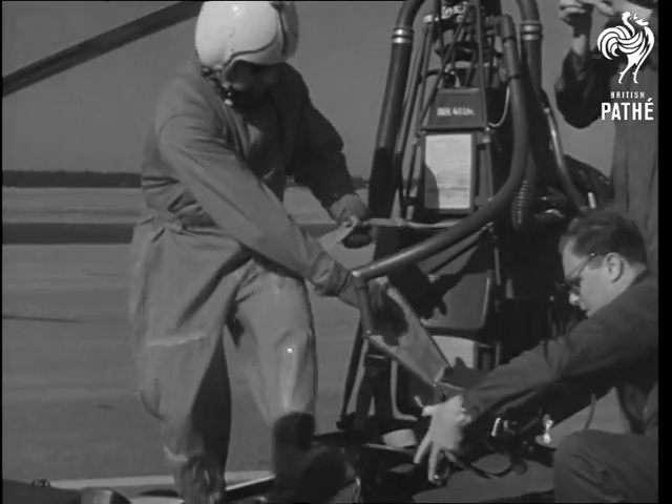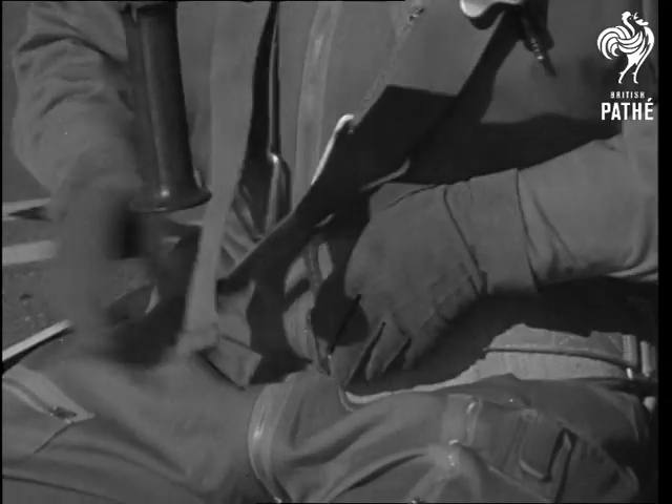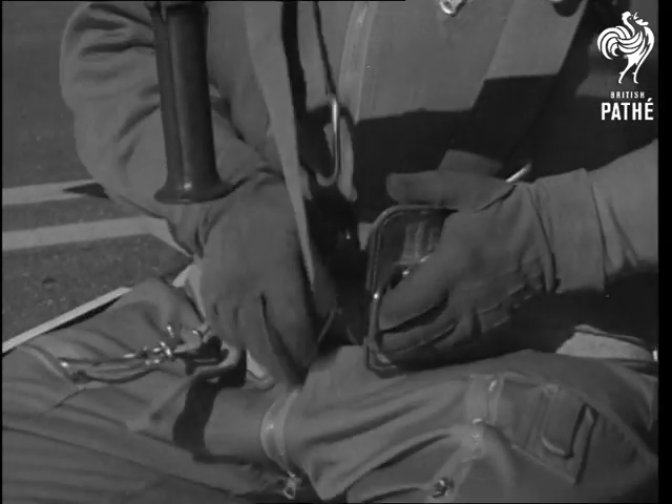Developed in West Germany, the miniature chopper is being demonstrated throughout the country by pilot Ryan to point up its possibilities for military and civilian uses.